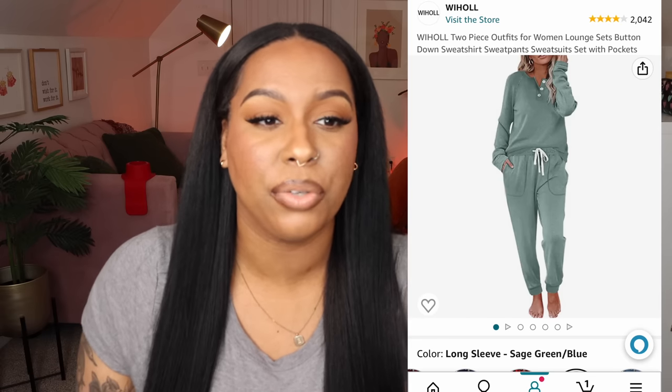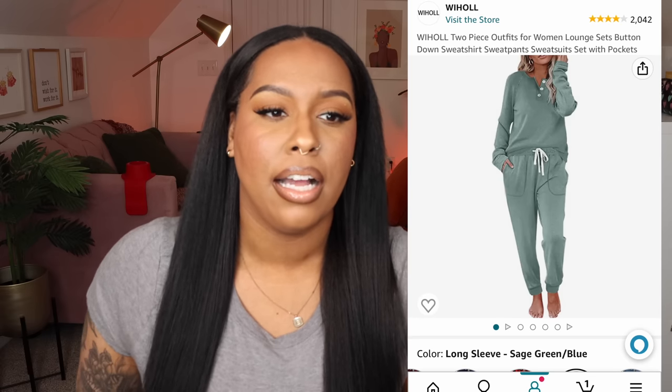I filmed a podcast yesterday with the Wig Life Podcast and this is what I wore on camera. I got this set in an extra large in the color sage green slash blue. The size goes up to an extra extra large but the extra large fits me fine. Again the pants are about two inches too short, but it's still really cute. If you want a more comfortable fit, definitely go up a size.